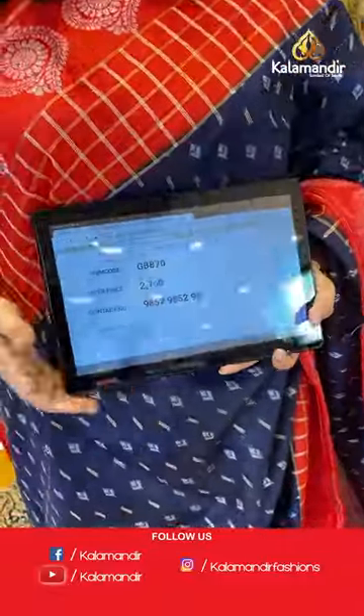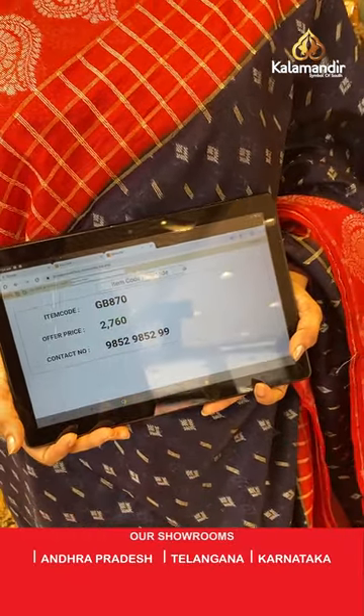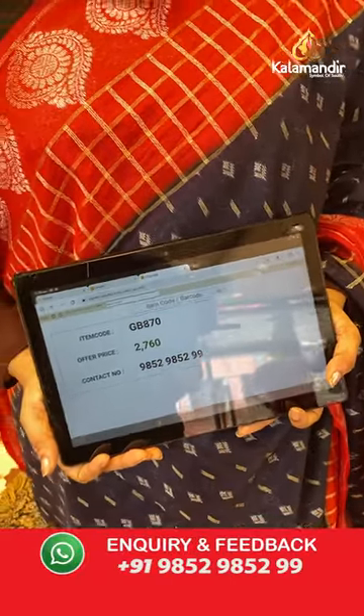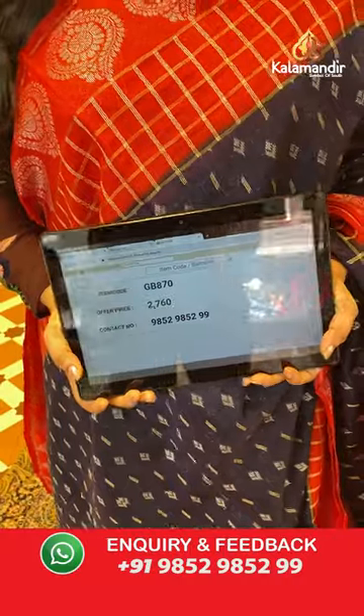Sari code is GB870 and the price is 2,760 rupees. To purchase, take a screenshot and share on WhatsApp number 9852-9852 double nine.